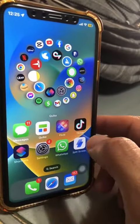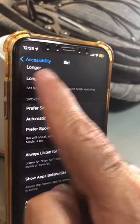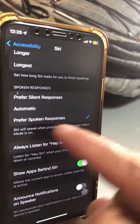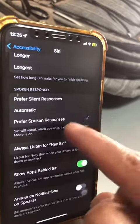Number three: if you don't like the audio responses from Siri, go back to Settings, Accessibility, and then Siri. There you'll find a section where you can control it — you can choose silent responses, spoken responses, or automatic.